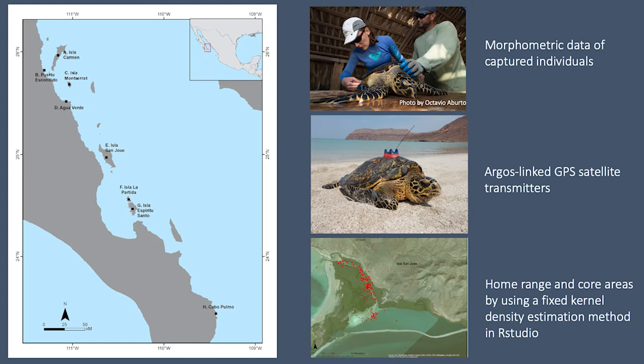This transmitter provided me with high resolution locations of the individuals. With the location information, I calculated home range areas to describe the space that Hawksbills use based on their movements over time. By using the fixed kernel density estimation method, I generated the 95% and 50% utilization distribution maps for each turtle, which represented the overall home range area and the core areas of activity respectively for each individual.